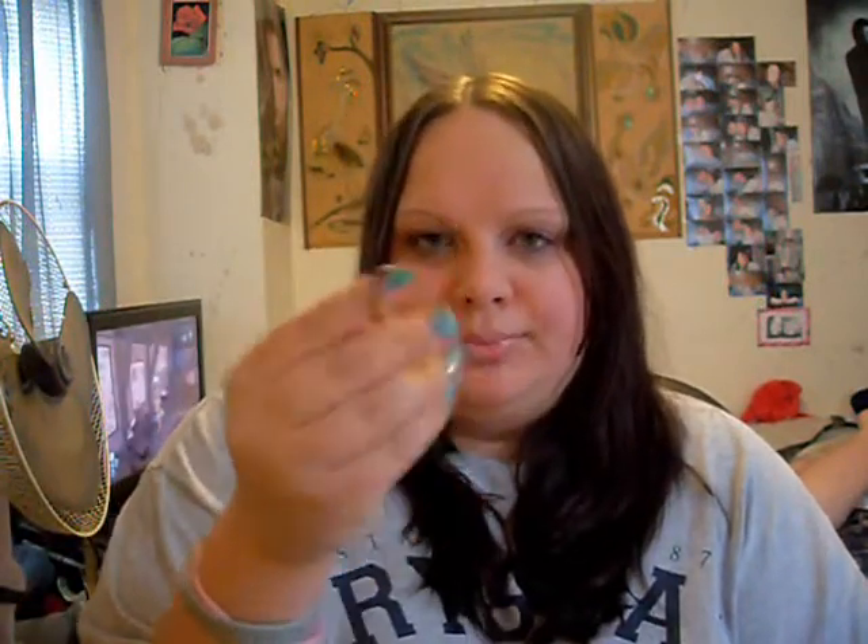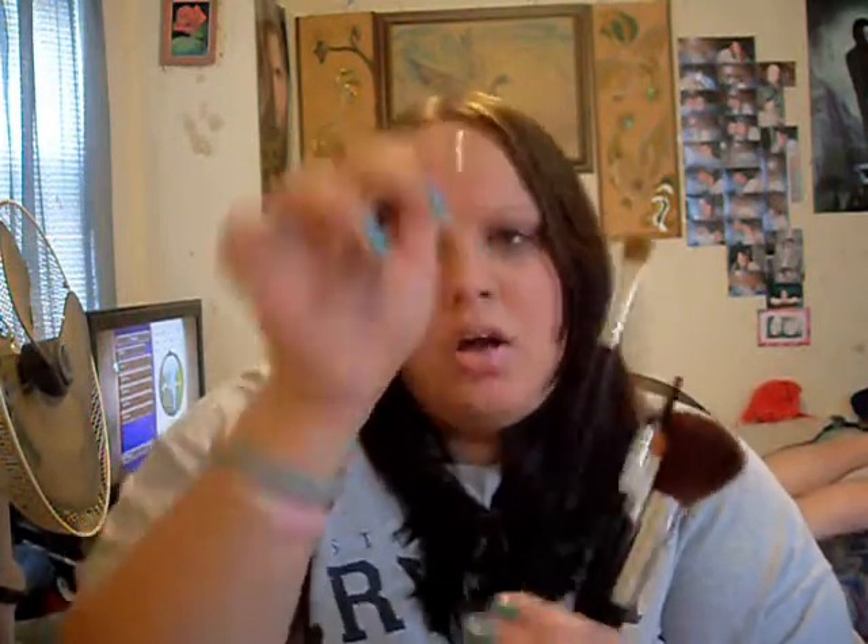Of course, my pencil brush and the little mascara spoolie. I also love the large shader brush, the eye contour brush which I use as a crease brush, and the small shader brush. I've also been using this other brush for highlight lately — it's been my favorite over my usual one.